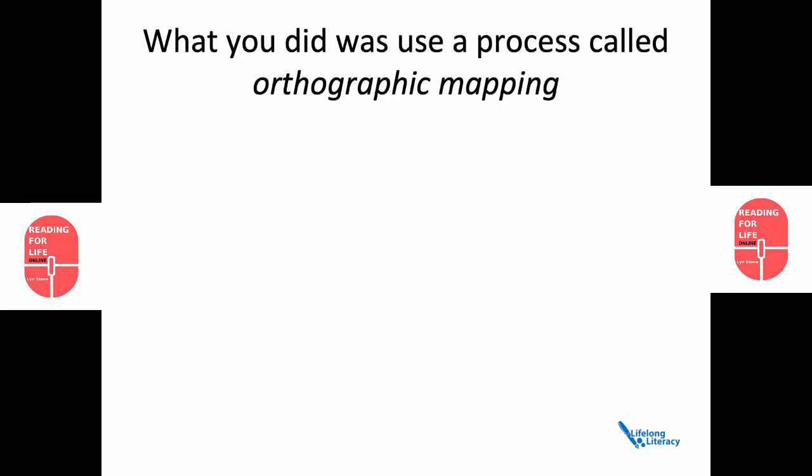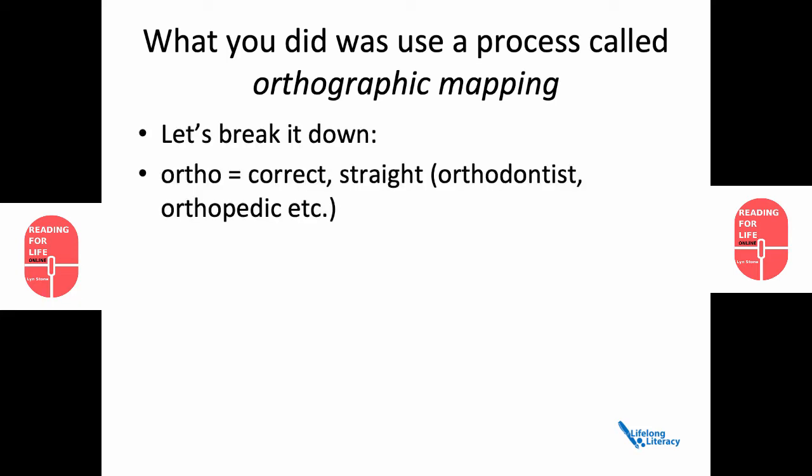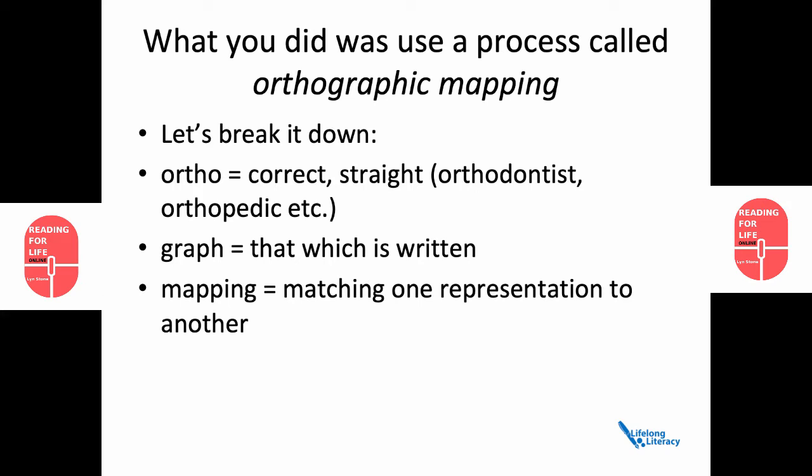What you actually did was use a process called orthographic mapping. Let's break it down. Ortho means correct or straight, such as in orthodontist or orthopaedic. Graph — that which is written. And mapping — matching one representation to another.